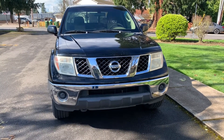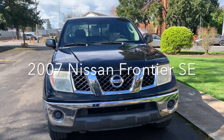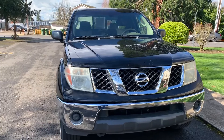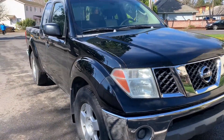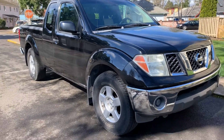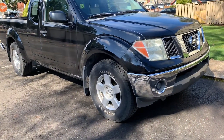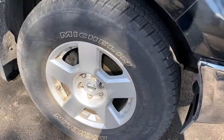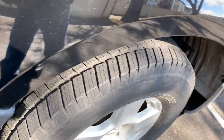This is the walk-around of the 2007 Nissan Frontier King Cab. All four of the tires on this are Michelin tires, and all four have good tread depth.